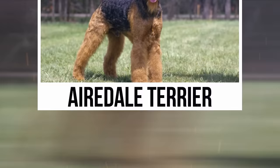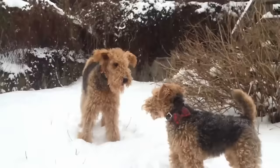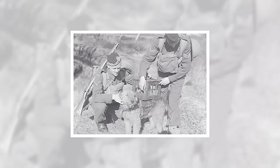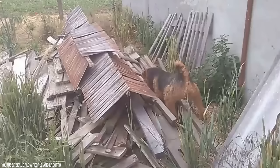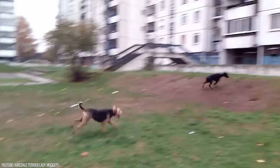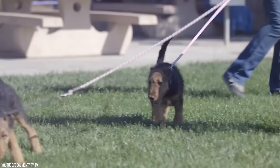Airedale Terrier. At first glance, it may seem like this breed is nothing special because they're not as big as some of the other dogs and don't have any special powers that make them stand out. However, they were part of a very important search and rescue team that saved many lives during World War II and beyond. The massive destruction caused by bombs meant that there were numerous people trapped under debris, and these Terriers went in and dug them out. Several Airedale Terriers put their own safety on the line to save lives.